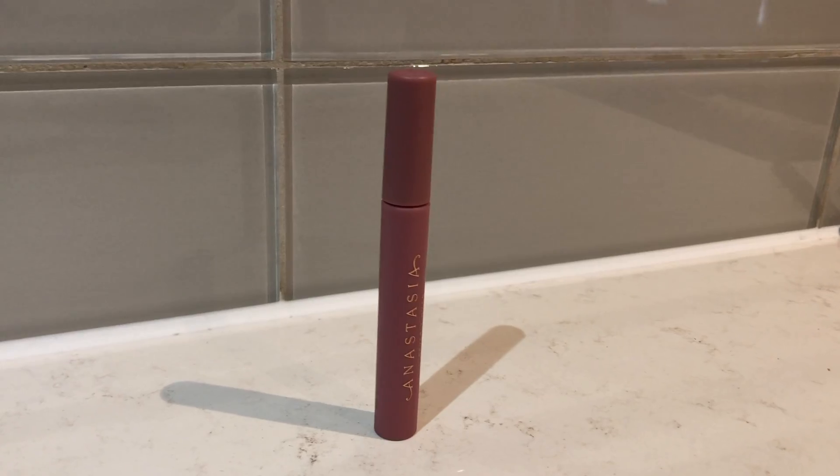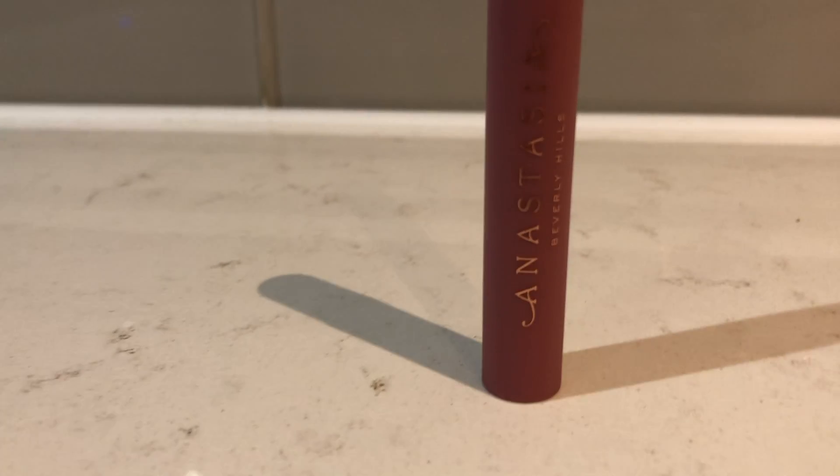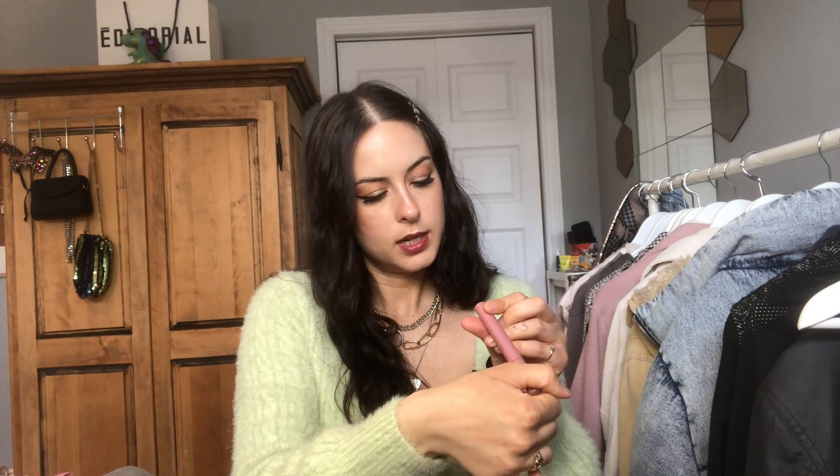One of my favorite new products is the Anastasia Beverly Hills Lip Stain. It's a really nice matte packaging with shiny lettering. The color is dusty rose — I'm actually wearing it right now topped off with a bit of gloss. I'm really obsessed with lip stains nowadays, especially with having to wear masks all the time. With normal lipstick it just ends up all over your mask and looks super messy.